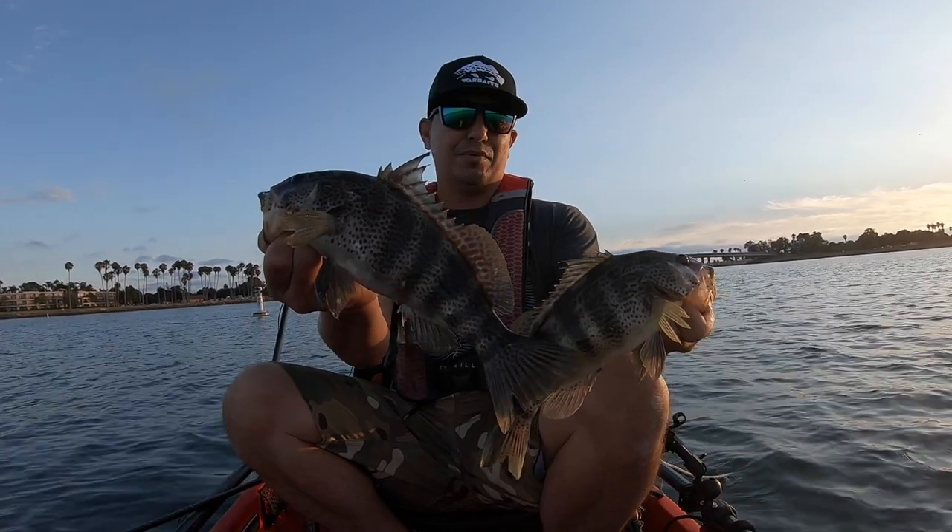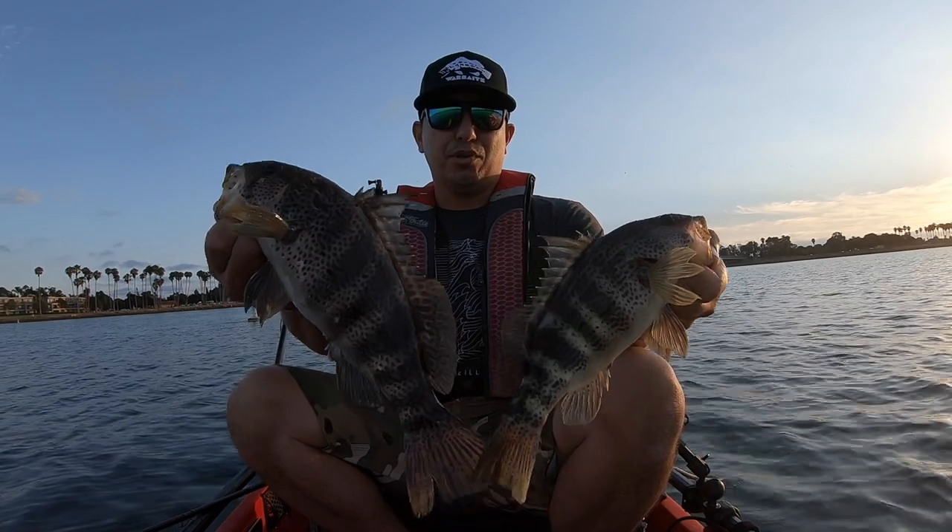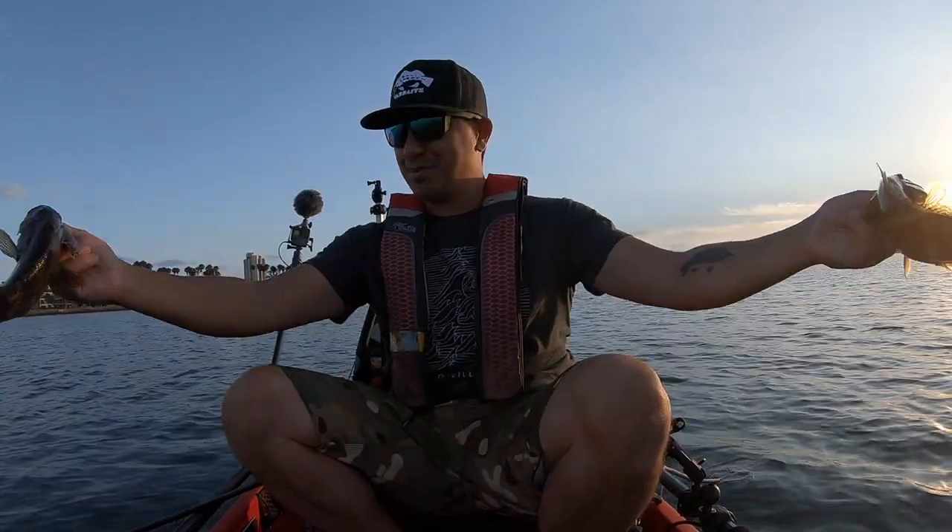Two spotties — feeling good about that. This one's got a ragged tail, he needs to grow up a little bit, get stronger. Let him go.